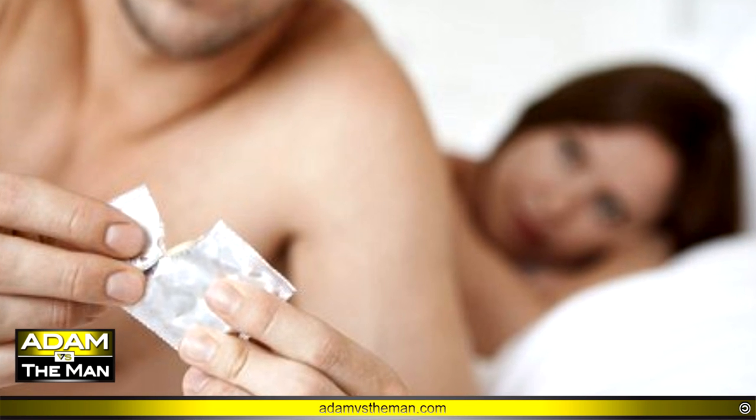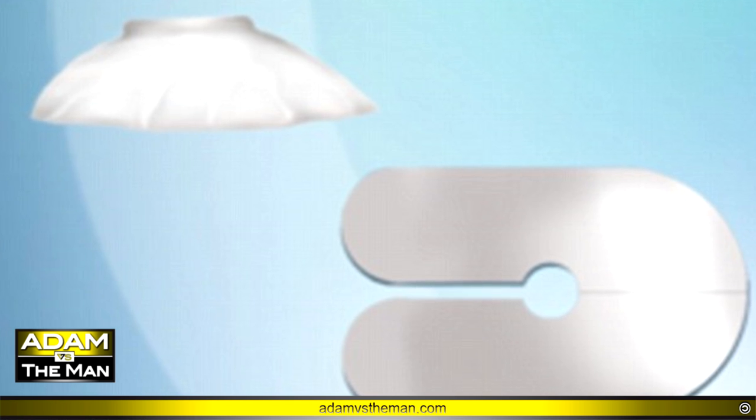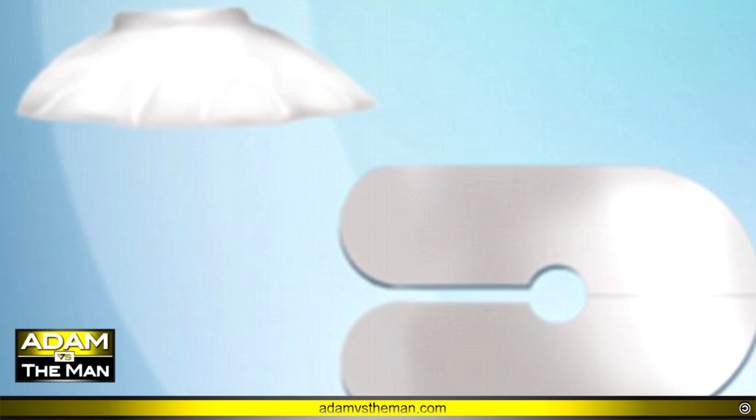From the Daily Mail: is this the future of condoms? A cap device goes on the very tip of the penis to boost sensitivity, the inventor claims. An American has invented a new condom which he says is stronger, safer, and enables better sensitivity.